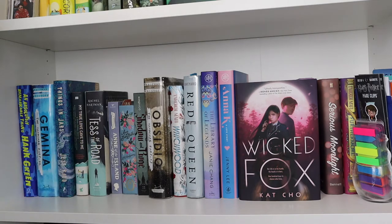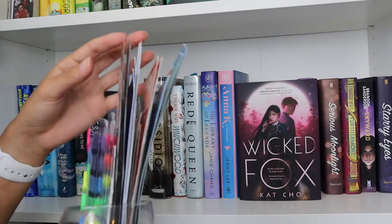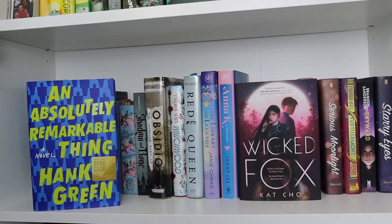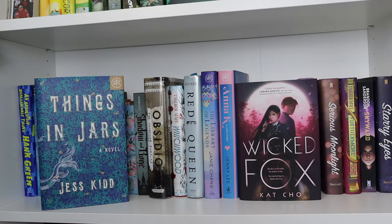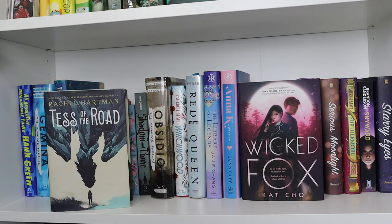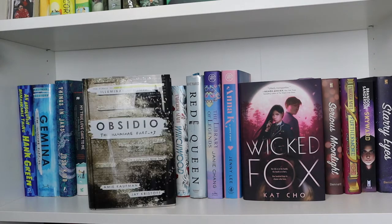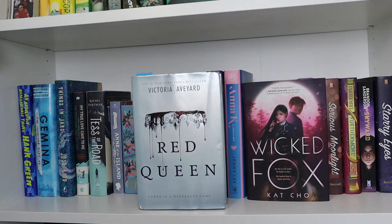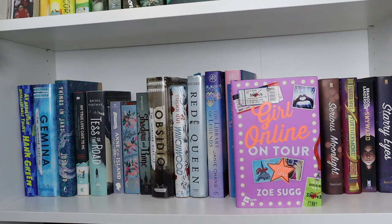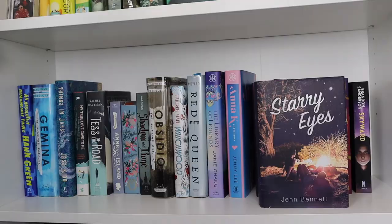On my third shelf I just have this little fake plant and then in the corner I have this little glass jar where I keep some of my annotating supplies, and just a bunch of bookmarks that I've received. Getting into the books: An Absolutely Remarkable Thing by Hank Green, Gemina by Amie Kaufman and Jay Kristoff, Things in Jars by Jess Kidd, My True Love Gave to Me: 12 Holiday Stories edited by Stephanie Perkins, Tess of the Road by Rachel Hartman, Anne of the Island by L.M. Montgomery, Anne of Green Gables by L.M. Montgomery, Shadow and Bone by Leigh Bardugo, Obsidio by Amie Kaufman and Jay Kristoff, Warcross by Marie Lu, Red Queen by Victoria Aveyard, The Library of Legends by Janie Chang, Anna K: A Love Story by Jenny Lee, The Wicked Fox by Kat Cho, Girl Online on Tour by Zoe Sugg, Serious Moonlight by Jen Bennett, Furthermore by Tahereh Mafi, Skyward by Brandon Sanderson, and Starry Eyes by Jen Bennett.